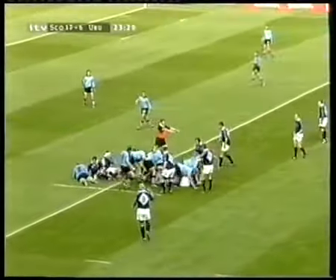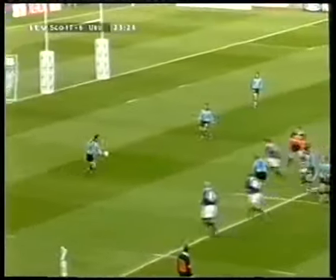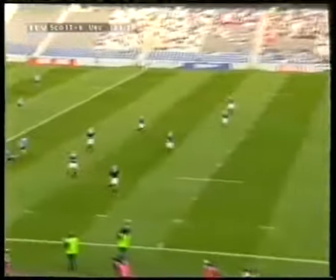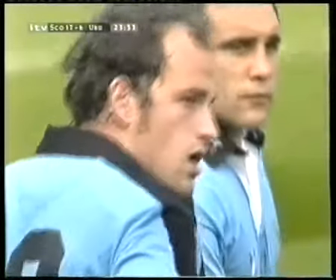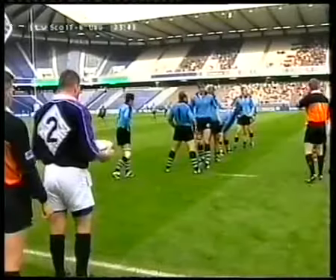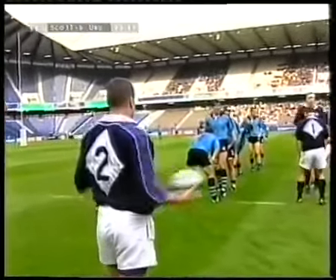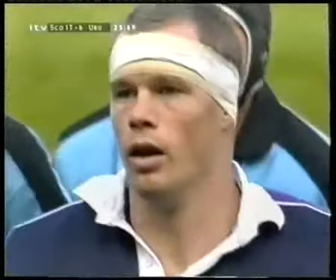Panizza grounds it well. Both the Uruguayan flankers look very useful. Aguirre finds a good touch. But effectively they're giving possession back to Scotland, unless Scotland make a mess of this, because they really haven't got the armour to compete in the line-out. As long as Gordon Bullock keeps his throwing-in straight and they don't over-complicate the calls — that's what Scotland and coaches Ian McGeechan and Jim Telfer are looking for.